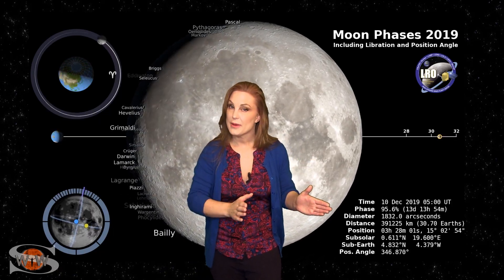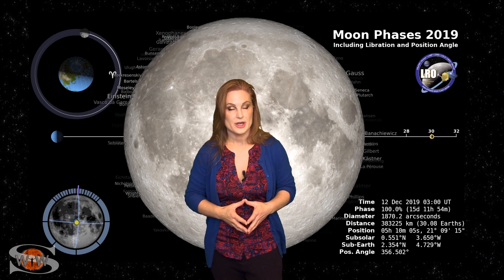Switching to our moon — we are now passing through the first quarter phase on our way to a full moon, with the full moon being on the 12th. So you night sky watchers, if you want to catch those dim objects in the sky, it's going to be a bit tough, so make sure you check your local rise and set times.